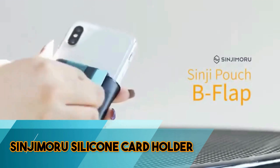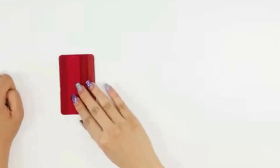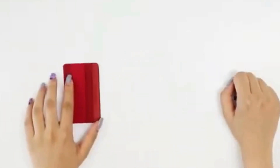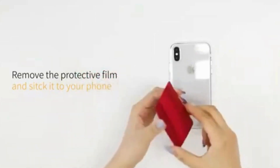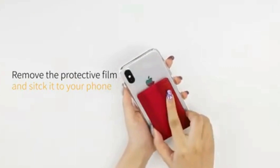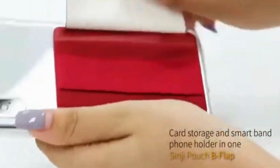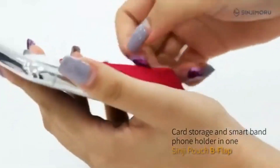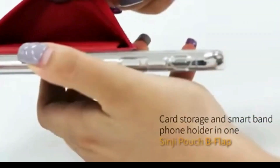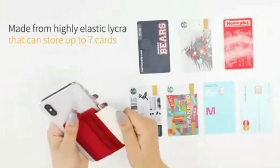The Sinjimuru Silicon Card Holder is a sleek and practical accessory designed for modern convenience. With its minimalist design, this adhesive card holder attaches securely to the back of smartphones, providing a stylish solution for carrying essential cards. Crafted from durable silicone, it accommodates credit cards, ID, or business cards, ensuring easy access while maintaining a slim profile. The holder's stretchable design adapts to varying card quantities, making it versatile for everyday use. The Sinjimuru Silicon Card Holder merges functionality with a contemporary aesthetic, simplifying card carrying for those who prioritize practicality and style.